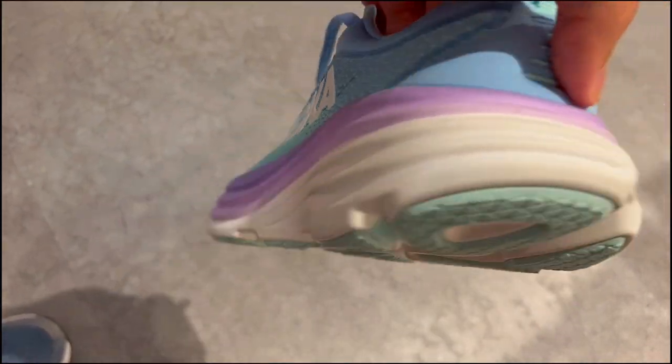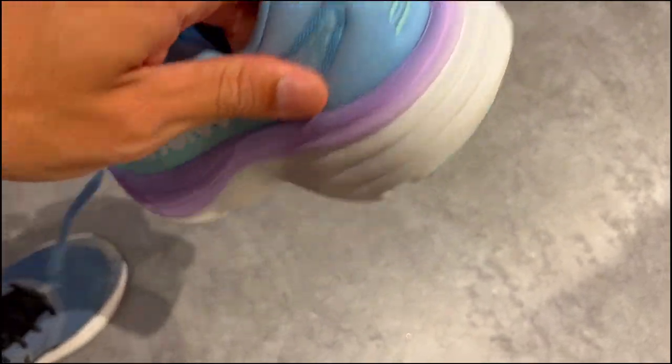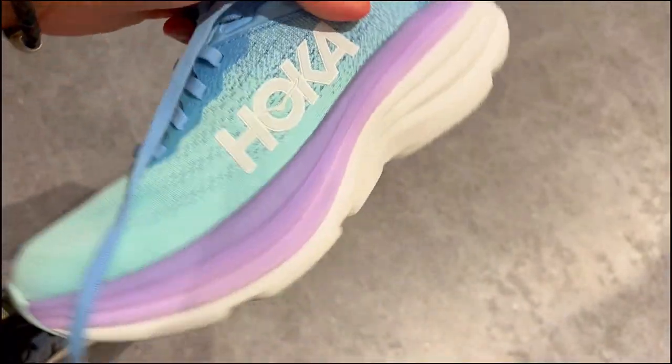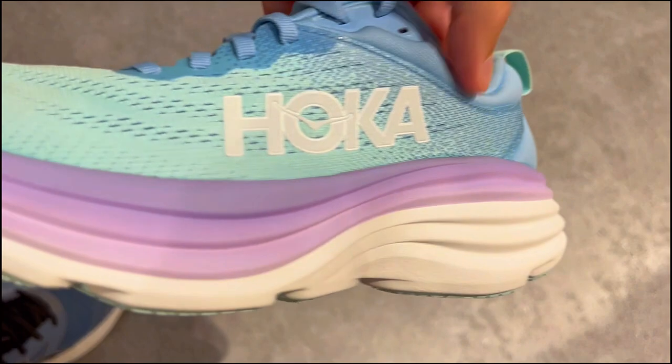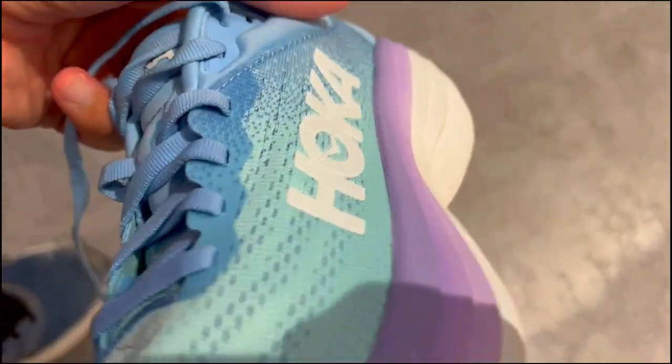Secondly, these shoes are built to last. With a new soft foam and enhanced rubber coverage, they are as durable as they come. It's like having a reliable old friend who never lets you down — always there to support you mile after mile.